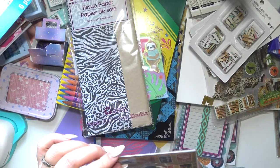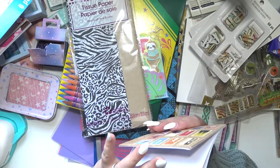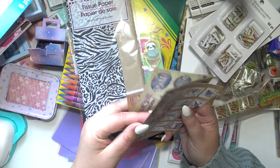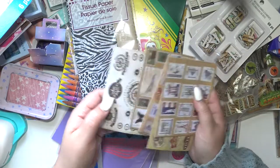These are some stamp stickers — they're just like world travel stamp stickers. They are so cute, I love them.